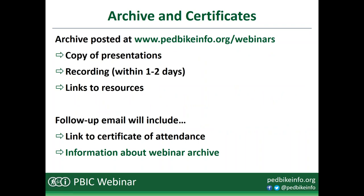You can find the slides at pedbikeinfo.org/webinars. A video recording will be added within a day or two after the session ends, along with links to helpful resources. You'll receive a follow-up email later today including a link to our archive page and a link to download a certificate of attendance. If you're attending with more than one person, be sure to pass that along so others can generate their own certificate.